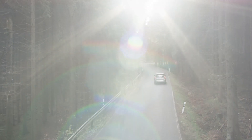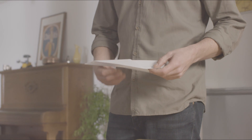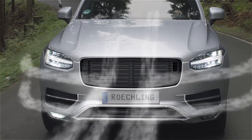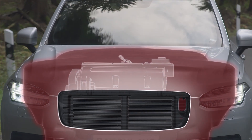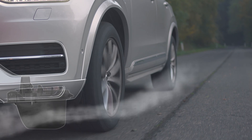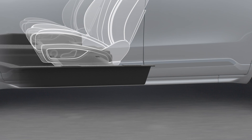Boost your efficiency with a holistic approach to aerodynamic and performance enhancement. Active grill shutters. Thermo-acoustic engine encapsulation. Active speed lips. Underbody paneling. Integrated sandwich floor. Pioneering technology.